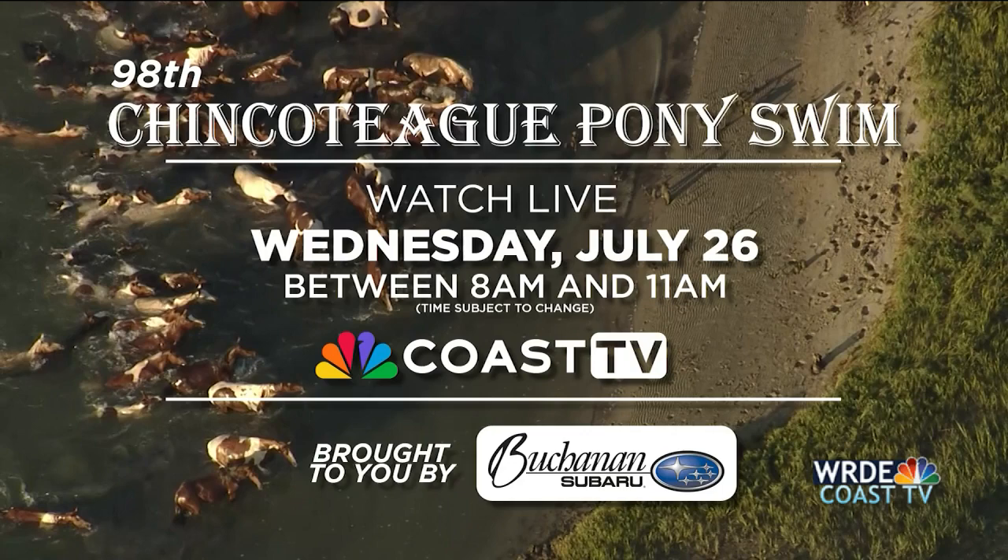Don't forget to tune in tomorrow for our live coverage of the 98th Chincoteague Pony Swim. You can watch it tomorrow morning — it will be sometime between 8 and 11 a.m. on Coast TV. The exact time will be decided closer to the swim; it all depends on slack tide and when water conditions are safest for the ponies to take to the water.